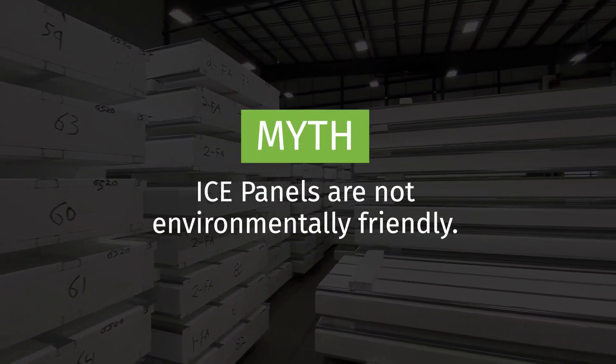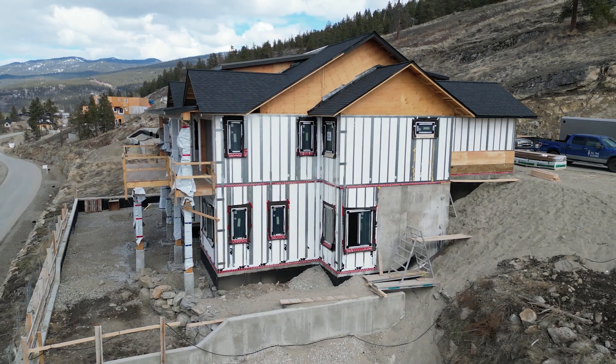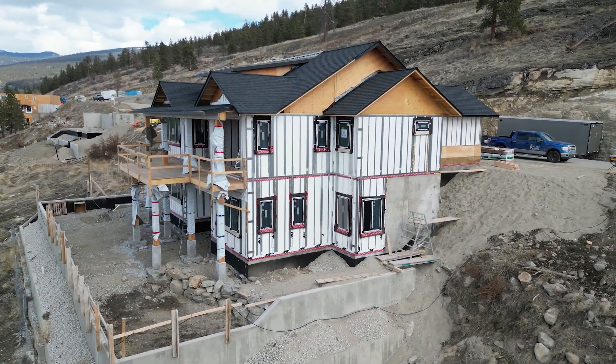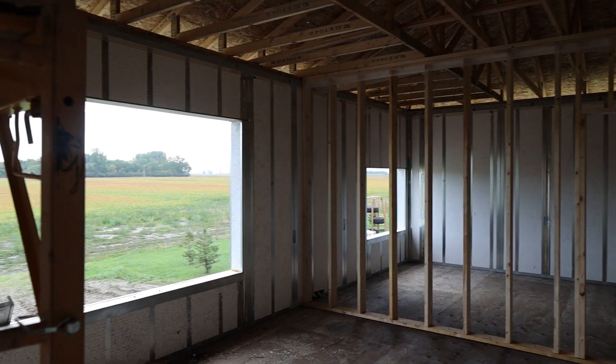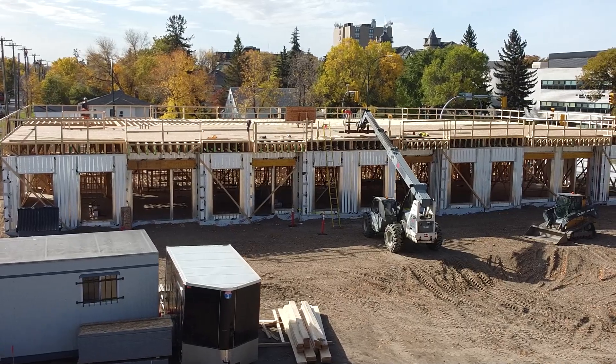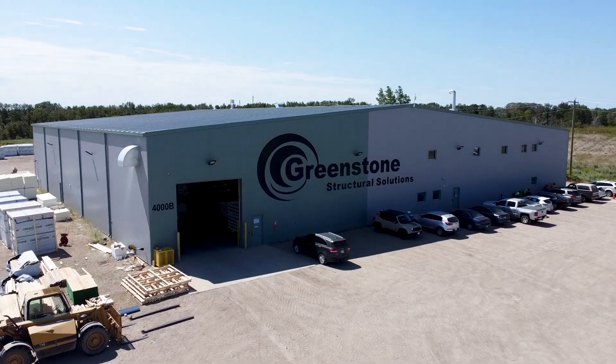Myth: Ice panels are not environmentally friendly. Ice panels significantly reduce a building's carbon footprint. EPS offers one of the shortest carbon offset periods available, due to the reduced consumption of oil and gas needed to heat an ice panel building. A home built with ice panels will result in less energy being used to hold a comfortable air temperature, resulting in a much lower carbon footprint. Ice panels are manufactured in a zero waste facility, meaning that any extra or unused product will be reused and recycled into a new panel.